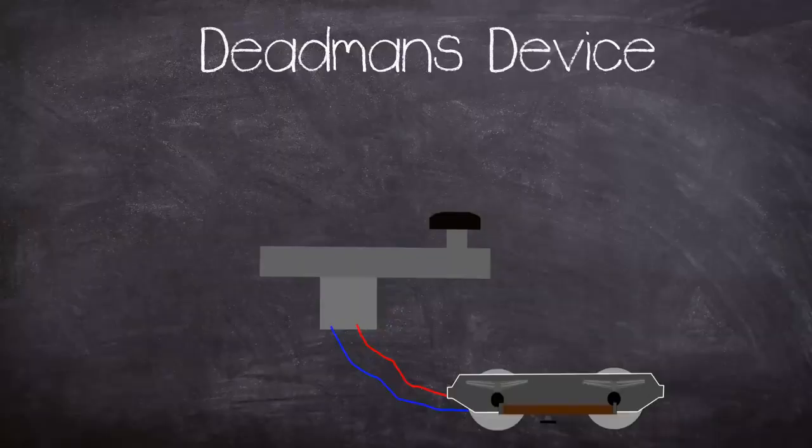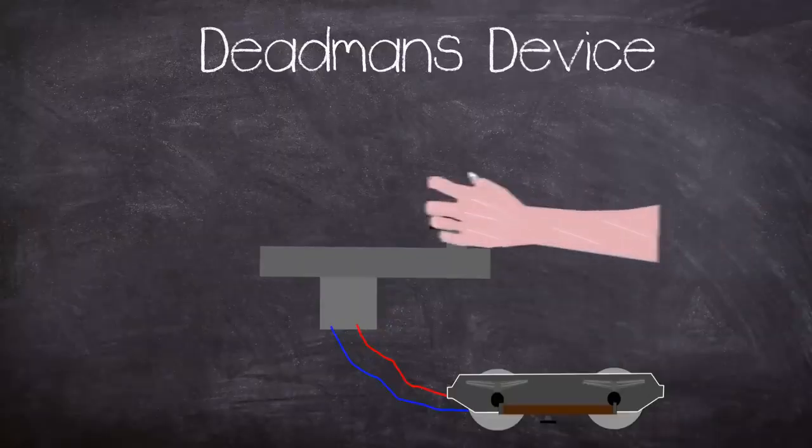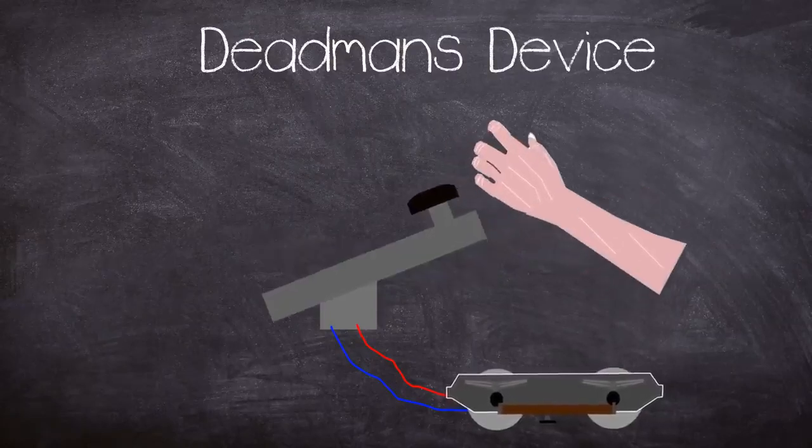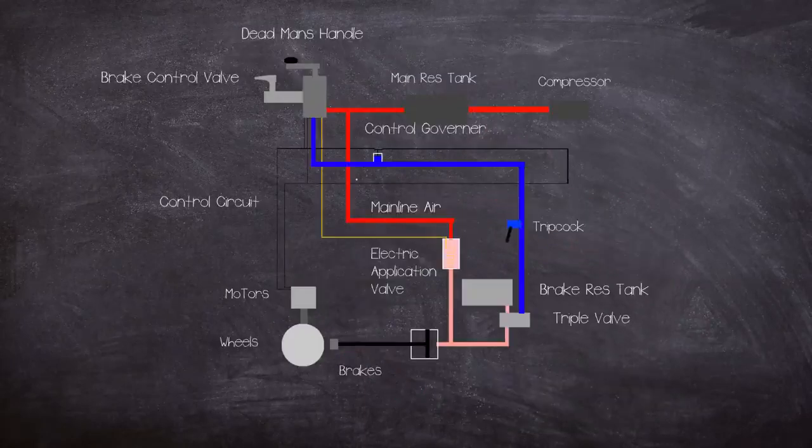The other safety system is called the dead man's device, fitted to the master controller. The controller is used to control the traction motors by actuating resistors. If the handle is released then the train pipe is vented to atmosphere, putting the emergency brakes on. The 1938 tube stock made use of several intertwined systems all of which had to work to allow the unit to take power. One such was the control governor, which would cut out the traction motors if there was insufficient air to operate the brakes.